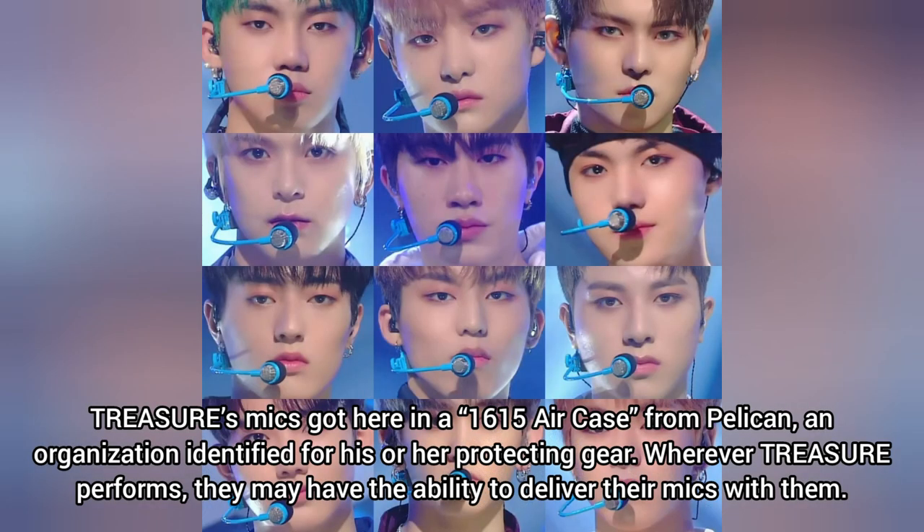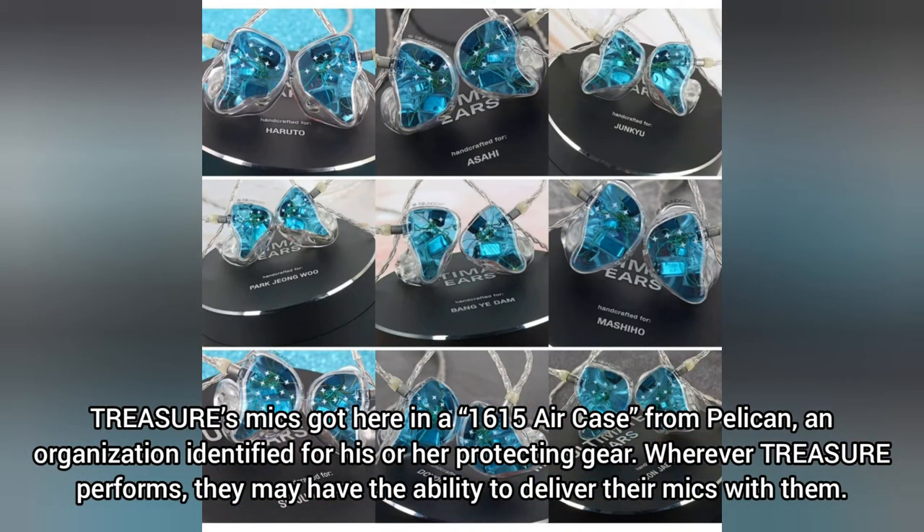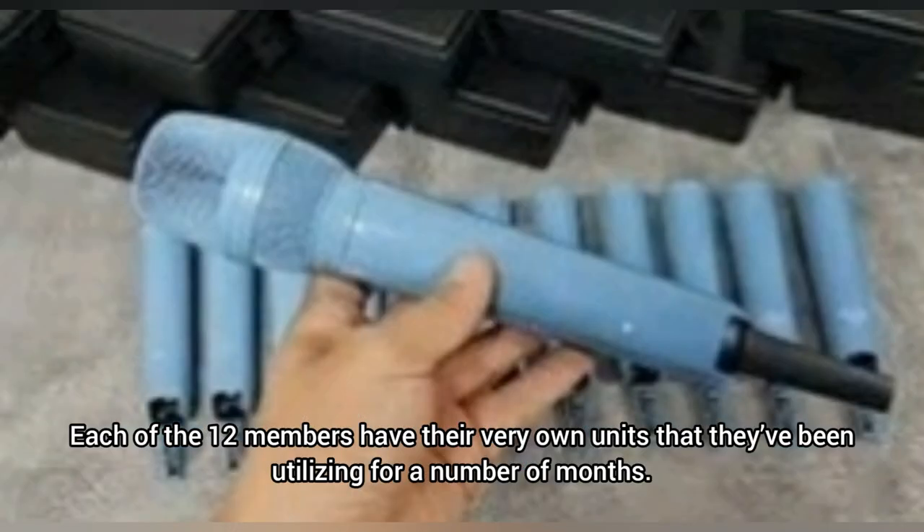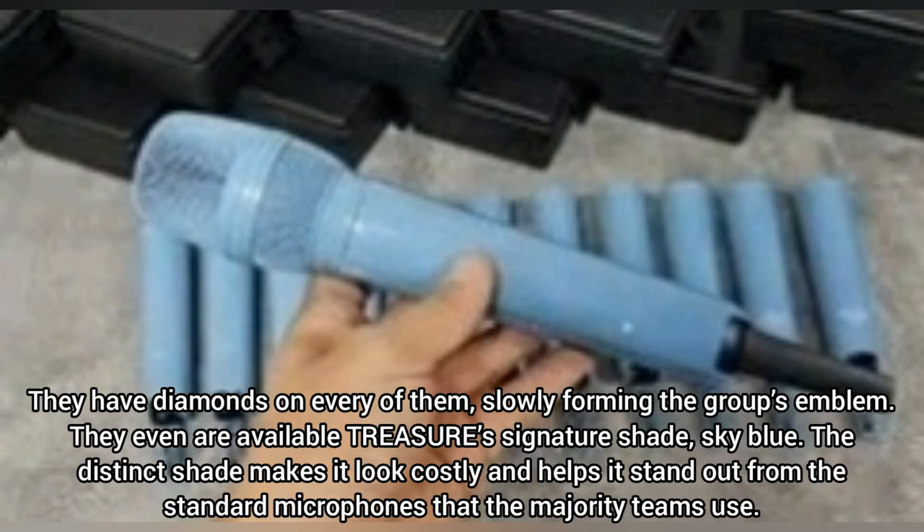Wherever Treasure performs, they will be able to bring their mics with them. Each of the 12 members has their very own unit that they've been using for several months. They have diamonds on each of them, slowly forming the group's emblem.